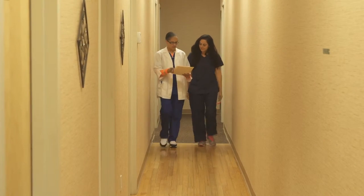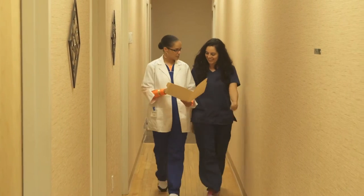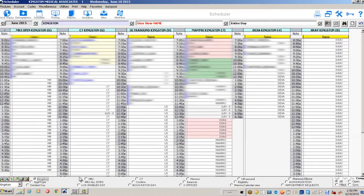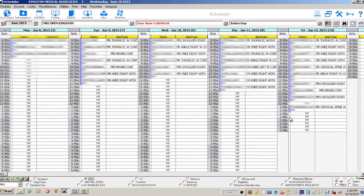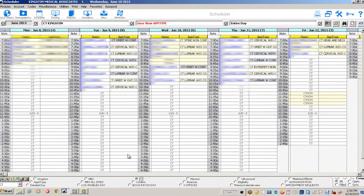Approximately 300 role-based users can currently access the Medix software in our high-volume environment. Role-based users are those handling tasks such as intake, collecting co-payments, submitting or tracking claims, analyzing data, compiling reports, and more.